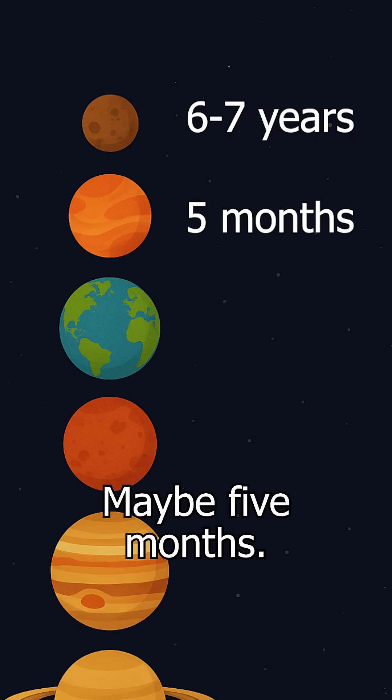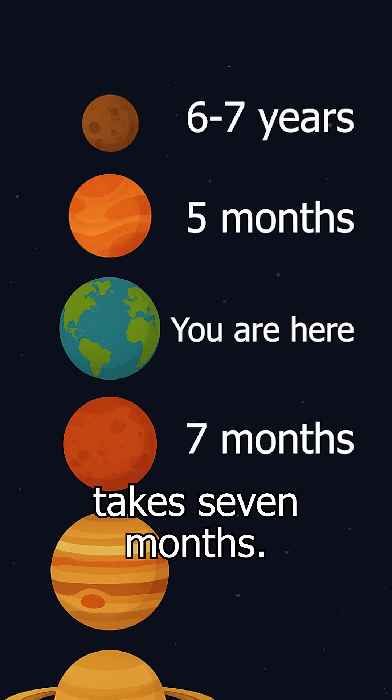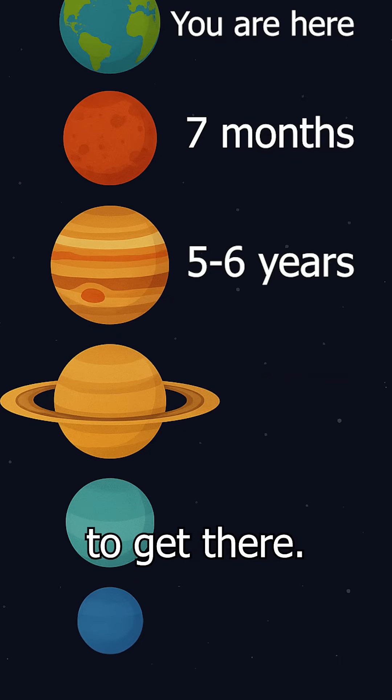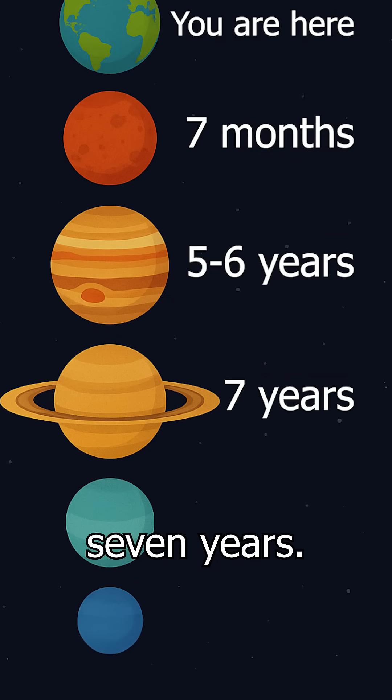Venus could be much faster, maybe five months. Mars on average takes seven months. Jupiter is quite a bit further, so that could take five to six years to get there.